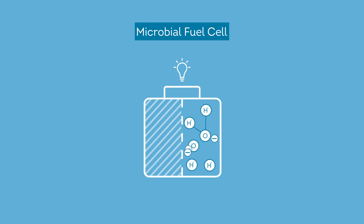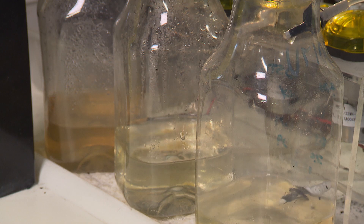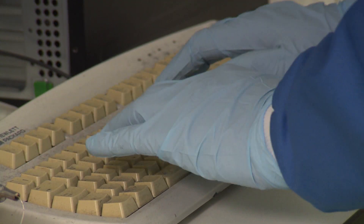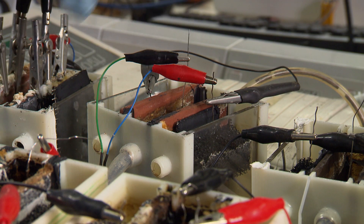Electrons travel along the electrode surface through a wire to the cathode, where they react with protons and oxygen and close the circuit. We have looked at how well that microbial fuel cell can clean the wastewater, generate clean catholite — which is a disinfectant that comes as a by-product — and produce good levels of electricity. For me, that's the breakthrough.